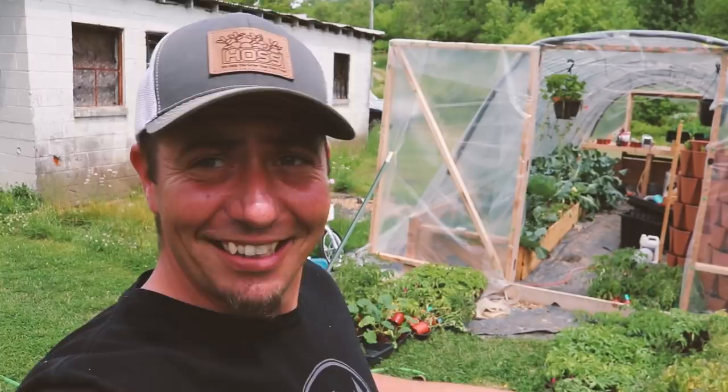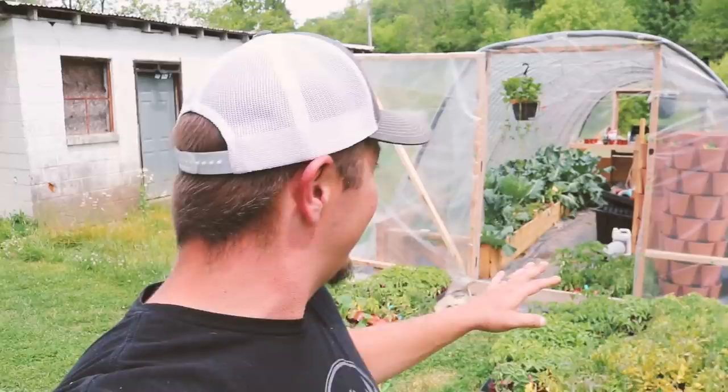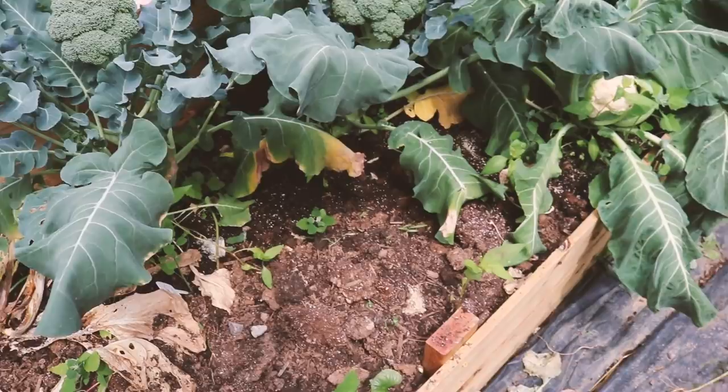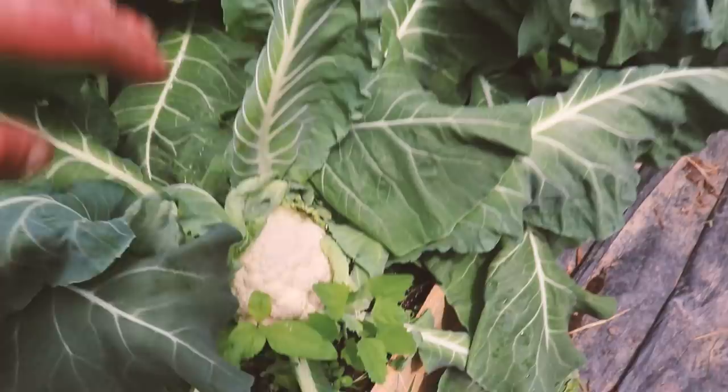We've got plants everywhere — we've got to get to selling or planting or something. It's like mid-May when we're doing this video and we have the greenhouse popping with all kinds of things. We have our cool crops in there — cauliflower, and we've been harvesting our broccoli. Look at this cauliflower, isn't that beautiful? We've got some purple and orange ones down here too. They're basically ready to harvest. One thing to note in here — no bug damage, so that's been real nice.